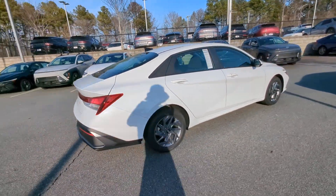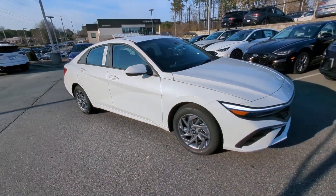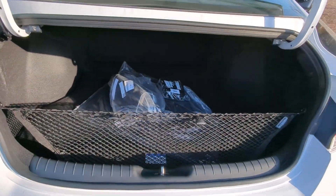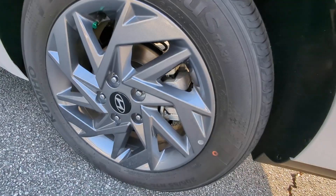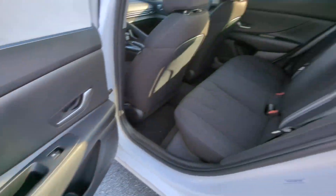These are just some of the great options this vehicle comes with: Apple CarPlay and/or Android Auto, Navigation System, Keyless Entry, Backup Camera, Satellite Radio, Alarm, Dual Zone AC, Aluminum Wheels, Electronic Stability Control, Steering Wheel Audio Controls.